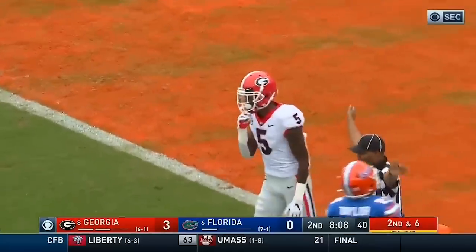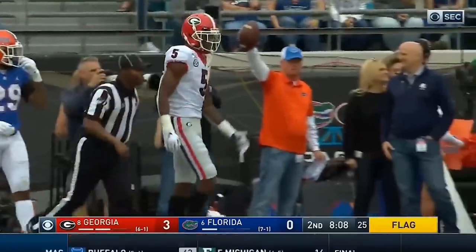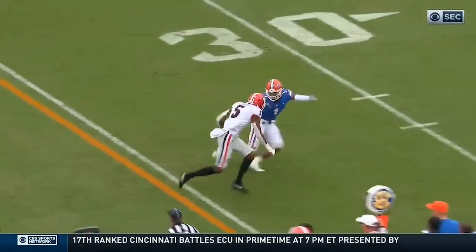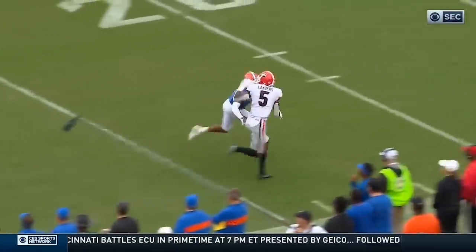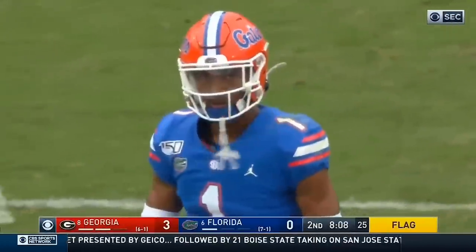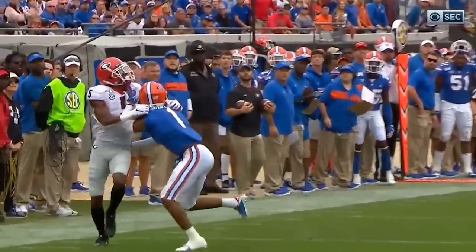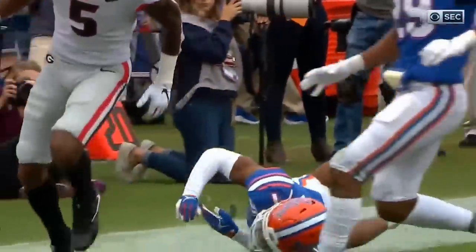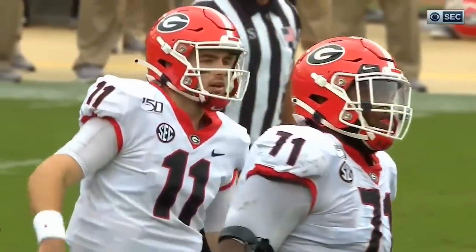Fromm. C.J. Henderson with a pass interference on Matt Landers. Watch this — Landers is going to stop, go. Henderson's right in phase. And then what happens? Pass interference on the defense, number one. On the bye week and they're letting everybody do this. He's got his hand inside the collar of Landers, and that's what got caught.